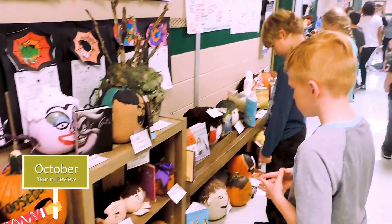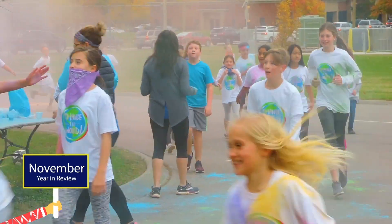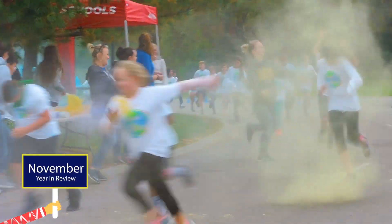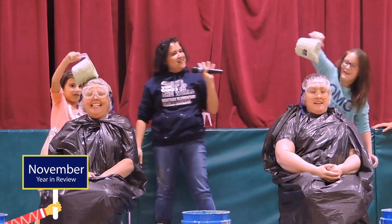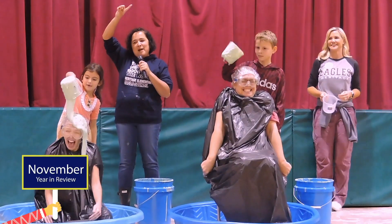We're here at the fun run. It's freezing. We're fixing to do the color run. These kids have run all day long. We're having a blast. Today, I've earned enough pledges to be able to pie my principal, my vice principal, and my teachers.